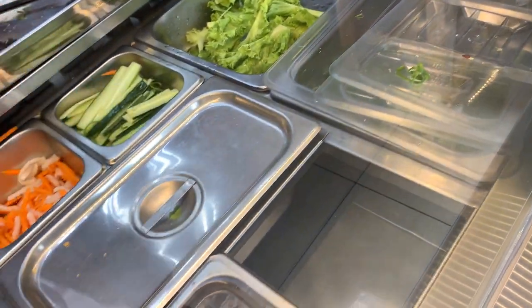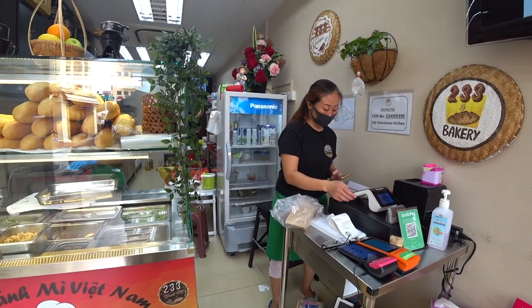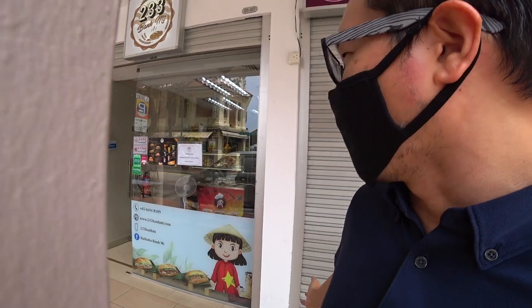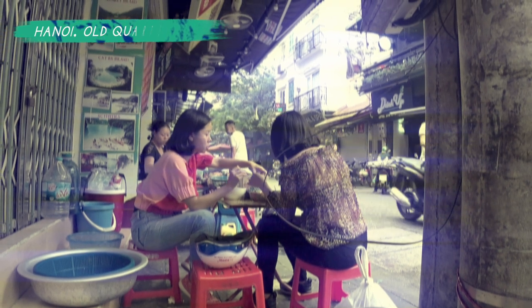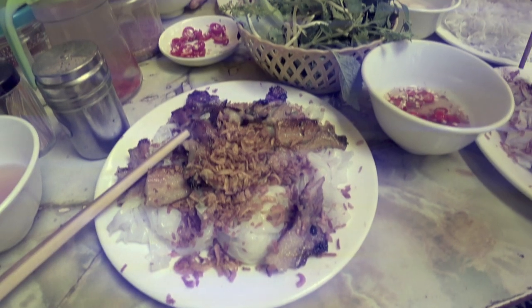I'm gonna get a bubble tea. This shop is really new — it just opened maybe about a month ago and the food is really authentic. The ingredients really remind me of my time in Hanoi last year. You're on the street scene, having food there, and the vendors are preparing food that I believe tastes as good as the ones in five-star restaurants.